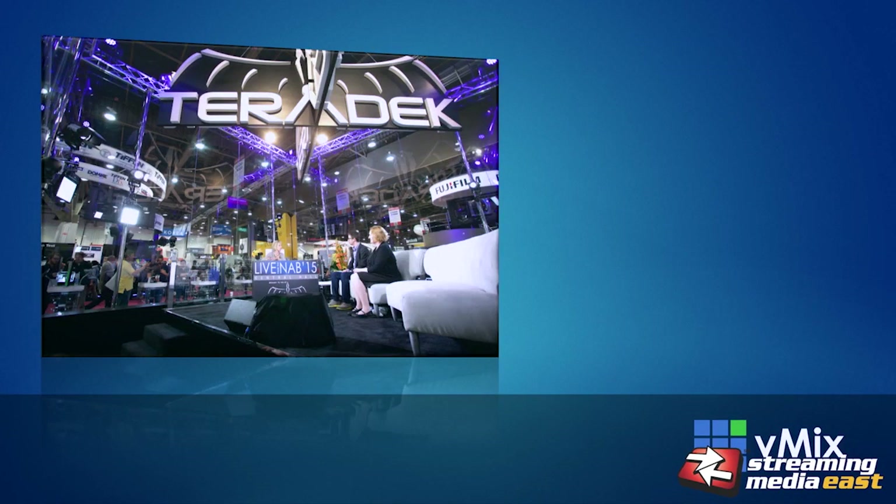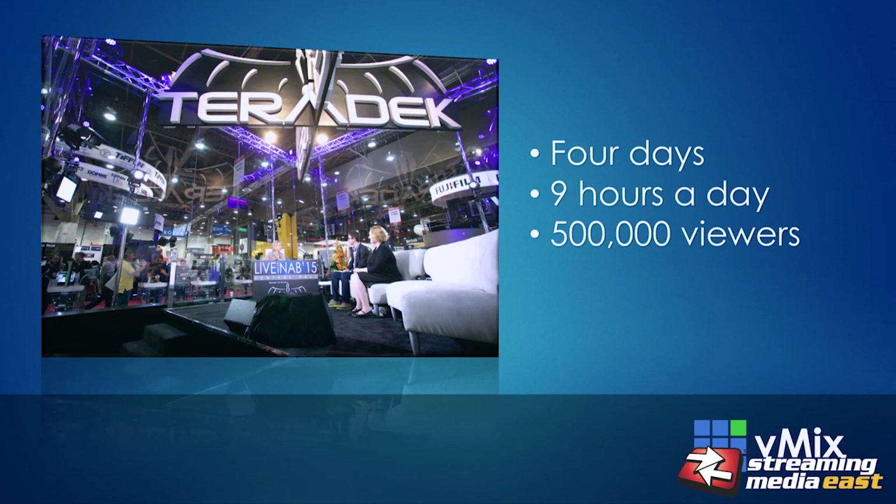The live stream ran for four days, up to nine hours a day, and reached over 500,000 viewers on Ustream. The system that Teradek asked us to provide required them not only to switch cameras but handle anything the show might throw at it, including video playback, graphics, and titles. In response, we sent them the vMix Go. You can see a photo on screen of the Teradek set — there's a stage, a white couch where guests would discuss various topics, give reviews of the latest products, or provide educational content.